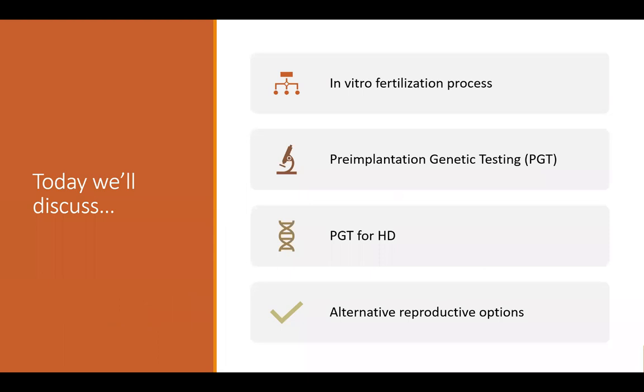Today I wanted to discuss the process of in vitro fertilization and what that looks like, along with pre-implantation genetic testing or PGT, and then specifically walking through the options of PGT for Huntington's disease, and then briefly touching on some alternative reproductive options.